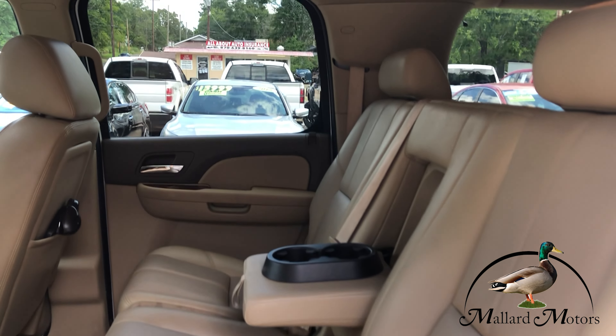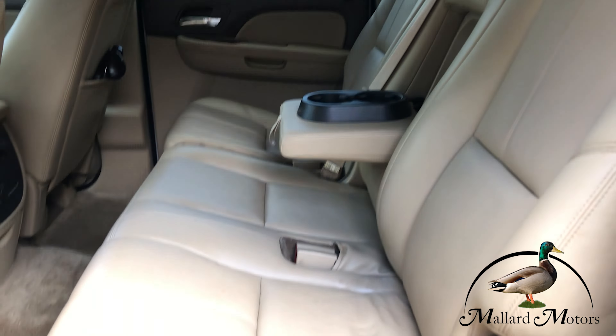Tan leather interior. You've got a bench seat on the second row that seats three, and then you can seat two more on the third row. Got climate control for the back end as well as heated seats on the second row and radio controls. You've got two headsets for the drop-down DVD player.